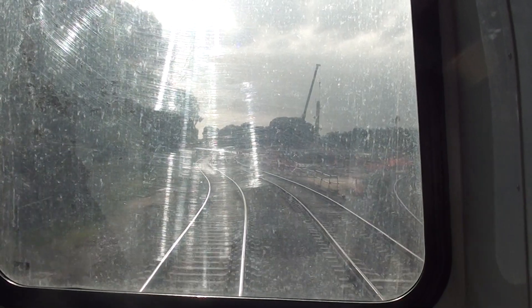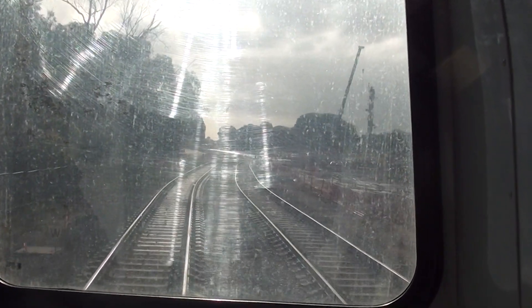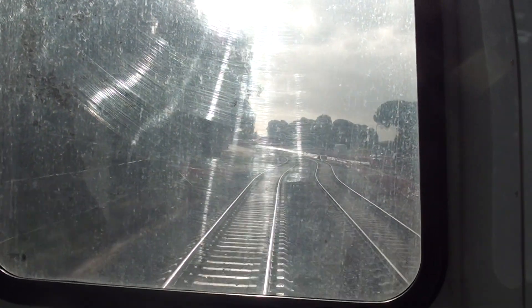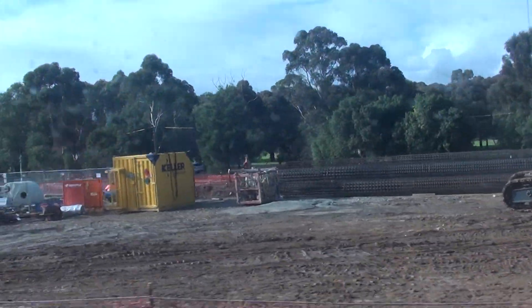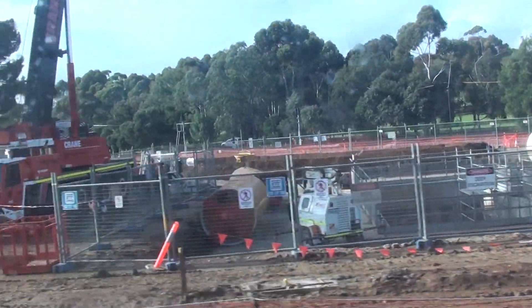This railway line has been moved to the west so that there is room for the cutting that's going to be built to carry the train line in the future. Digging in the trench.